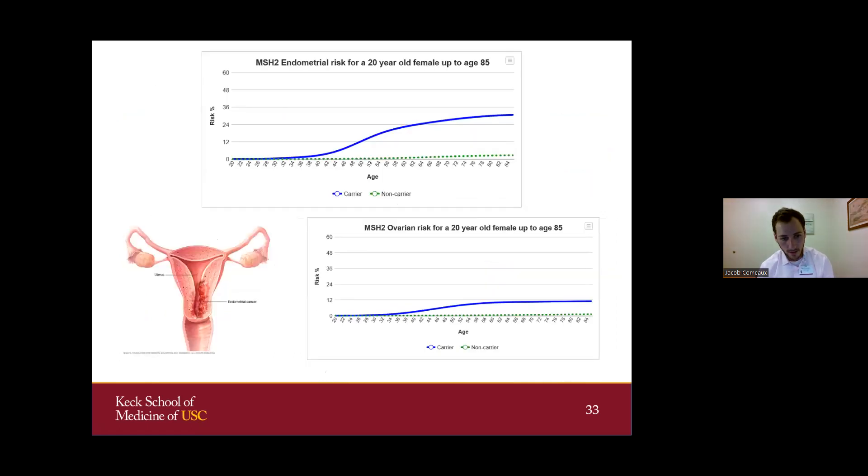For women, there are considerations for gynecologic cancers such as endometrial and ovarian. USC has an excellent clinic that manages female mutation carriers, who can consider having their uterus or ovaries removed to prevent these cancers, though it's an individualized decision that takes a lot of deliberation and factors such as childbearing.